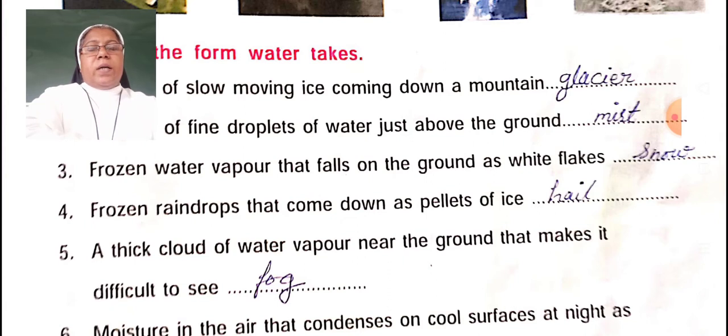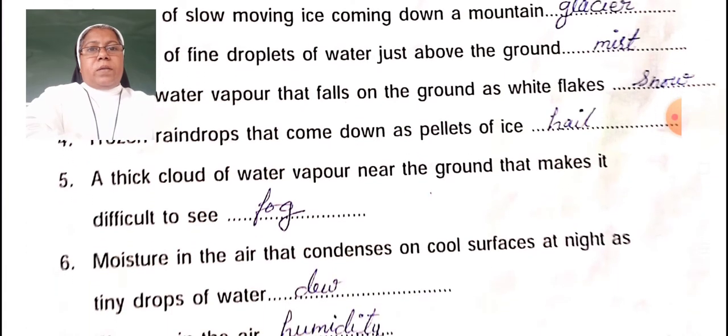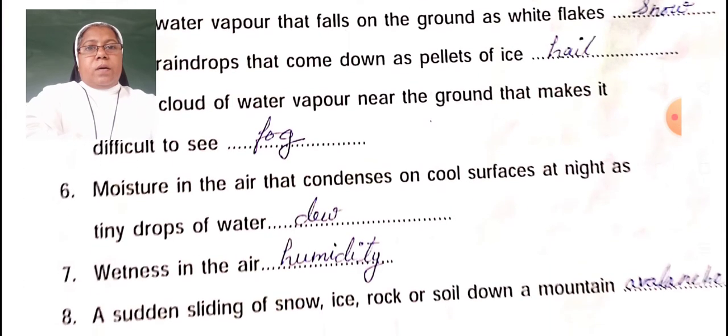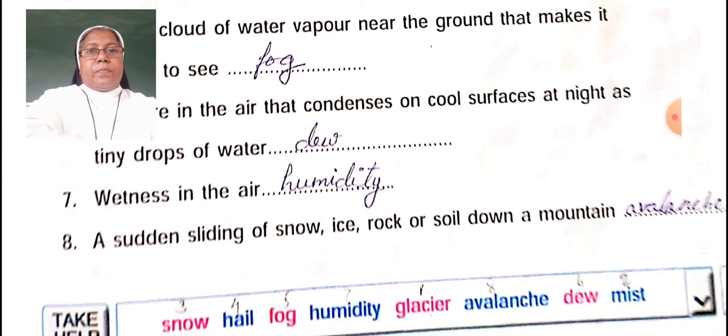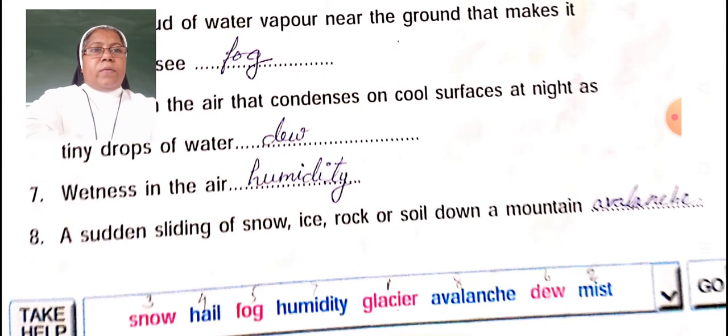A thin cloud of water vapour near the ground that makes it difficult to see is fog. A mist in the air that condenses on cold surfaces at night as tiny drops of water is dew. Wetness in the air is called humidity. A sudden sliding of snow, ice, rock, or soil down a mountain is an avalanche.